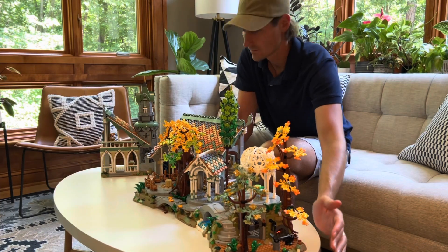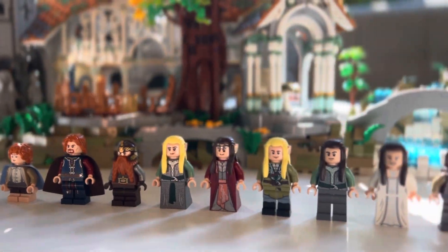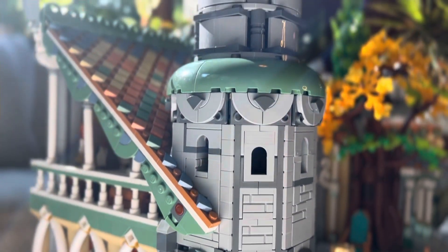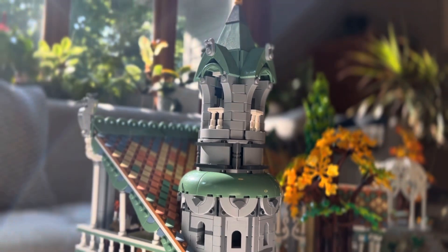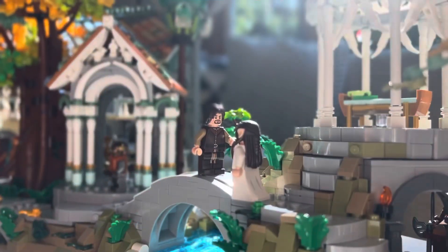In this set, you also get to build 15 character minifigures, and 21 total if you count the Elven statues throughout this build. After the minifigures are built, create the legendary scenes from the movie, including the Council and the River Forge.